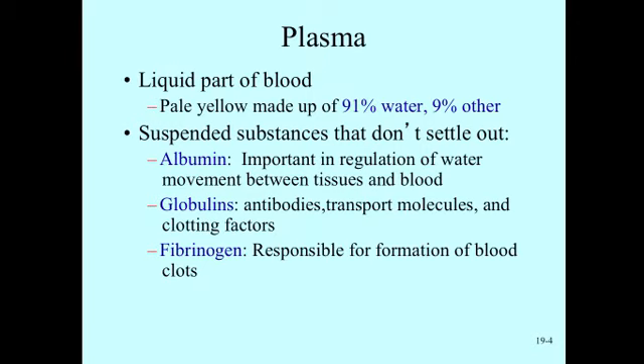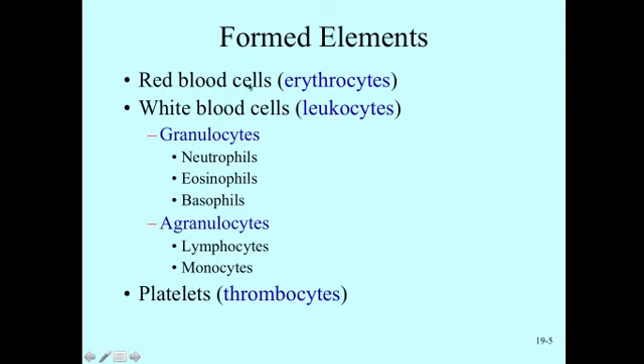The plasma is 91% water and the other 9% is proteins and dissolved solutes. The red blood cells are also called erythrocytes — 'erythro' means red and 'cyte' means cell. White blood cells are called leukocytes — 'leuco' means white. Leukemia is when white blood cells in the blood are growing out of control, which is where the term leukemia, meaning white blood, comes from.